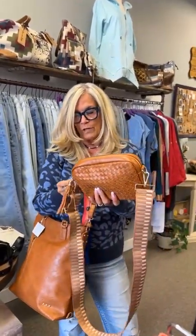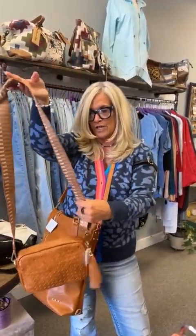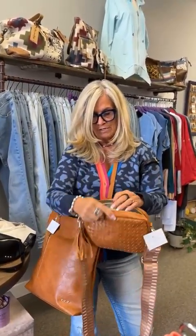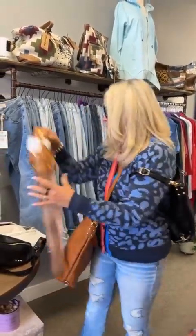This is called the Woven Willow Camera Crossbody. It has another cute adjustable strap and a tassel on the side. It's got a good amount of space inside. This is the only color we have left in this one.